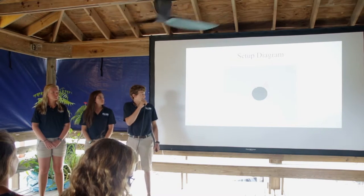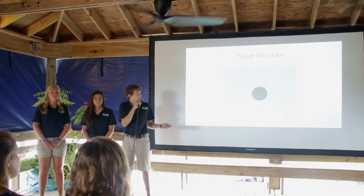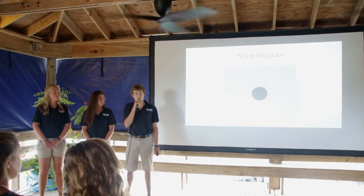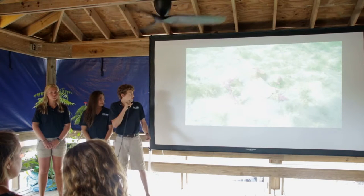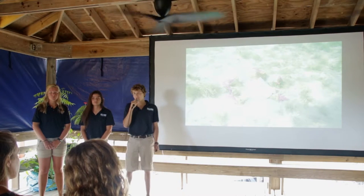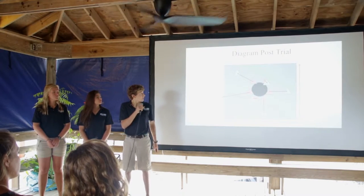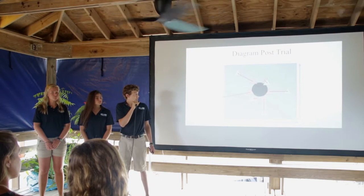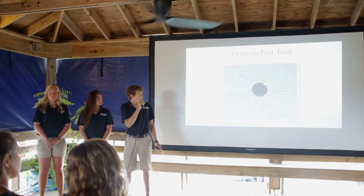Our trials consisted of placing six conch around a treatment object. In this setup diagram, the six conch are represented by the pink triangles and the treatment object is represented by the black circle. In this image you can see all six conch are placed around the treatment object with their eye stalks facing towards it. After an hour we returned and measured the distance the conch traveled from the center of the treatment object to the center of the conch shell.